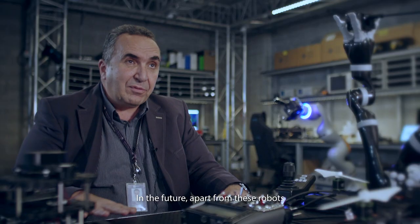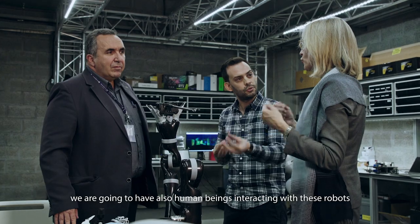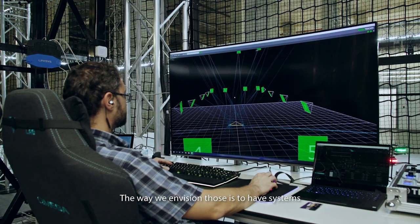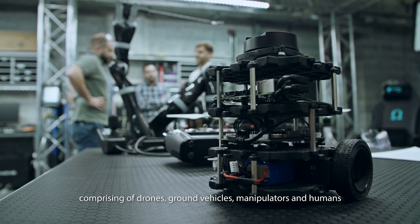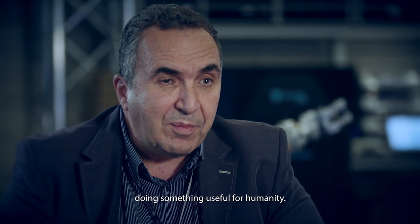In the future, apart from these robots, we are going to have also human beings interacting with these robots. The way we envision those is to have systems comprising of drones, ground vehicles, manipulators and humans doing something useful for humanity.